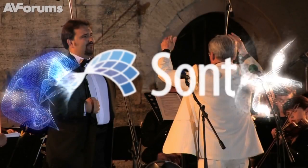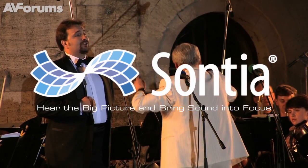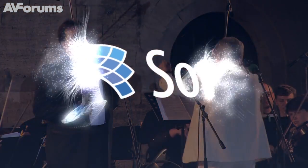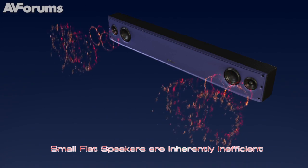My name's John Plumtree, I'm business development manager for Sontia. The company have developed software which enables them to improve the quality of sound delivered from speakers. We can basically make a three-inch speaker sound like a five-inch speaker. Speakers are radically inefficient — possibly up to about 85-90%. What we do is use the inefficiency of a speaker and use our algorithms to correct that inefficiency and then use stable linear phase.